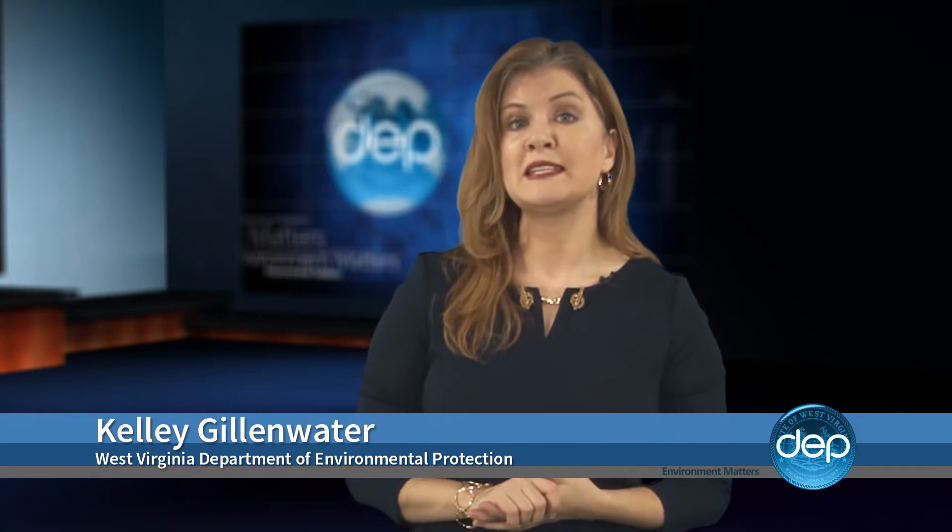To see a complete list of this year's grant winners, visit our website at dep.wv.gov.